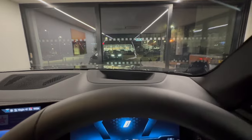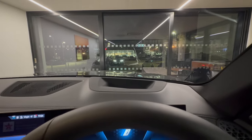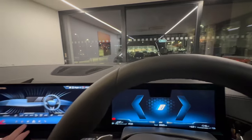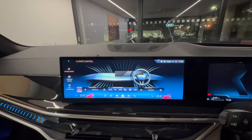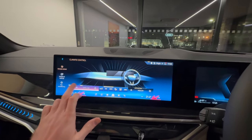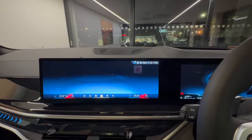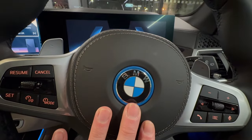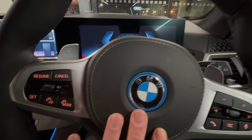The car benefits from the head-up display and features this signature wraparound screen with the new iDrive 8.5 system. The M Sport steering wheel shows the blue elements around the BMW roundel.